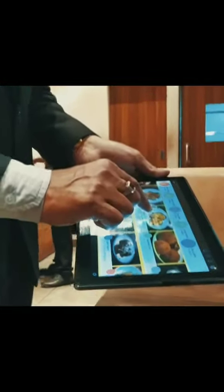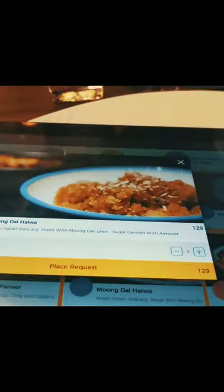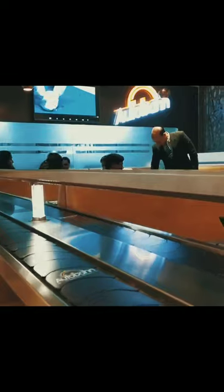If you like any dish from the menu on the tablet, tap on it and place a request. The ordered food then comes on the upper belt in a very fancy cart.